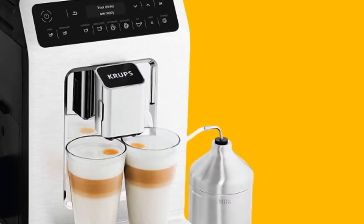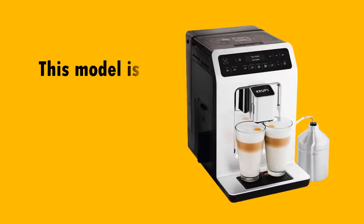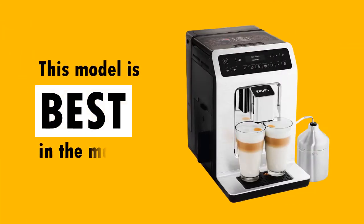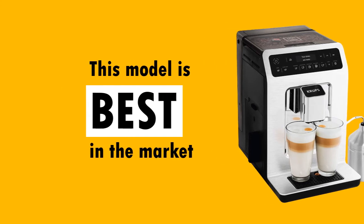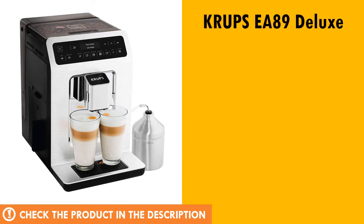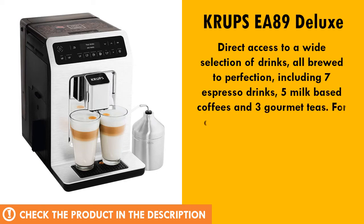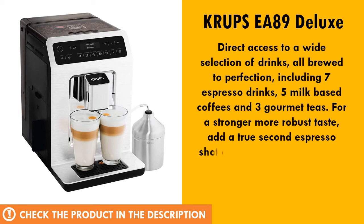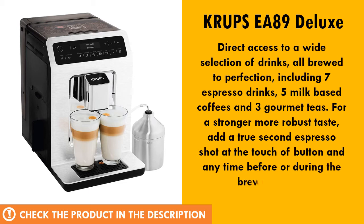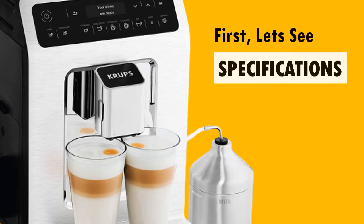Through an in-depth review process, this model is one of the best rated products in the market today. First, let's see the specs of the product.